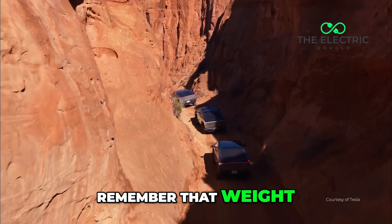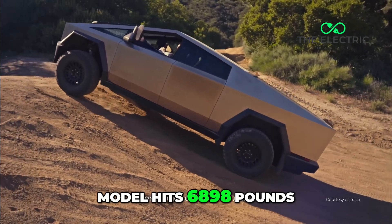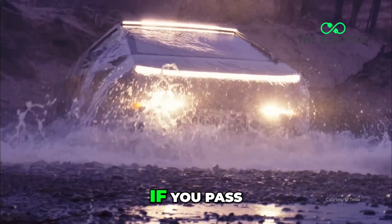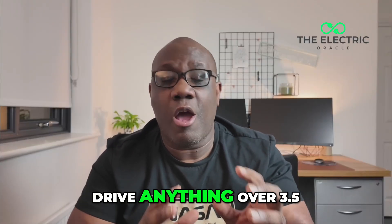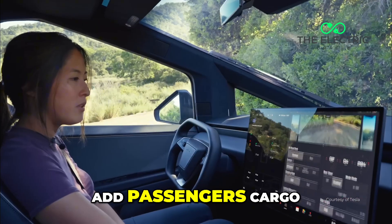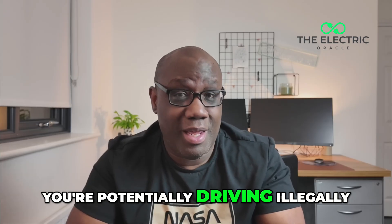And do you remember that weight number I mentioned earlier? The CyberBeast model hits 6,898 pounds — that's 3.1 tons. In the UK, if you passed your driving test after 1997, you need a special license to drive anything over 3.5 tons. But 3.1 tons is before you add passengers and cargo on that massive steel trailer Tesla promotes. One family trip to Cornwall, and you're potentially driving illegally.